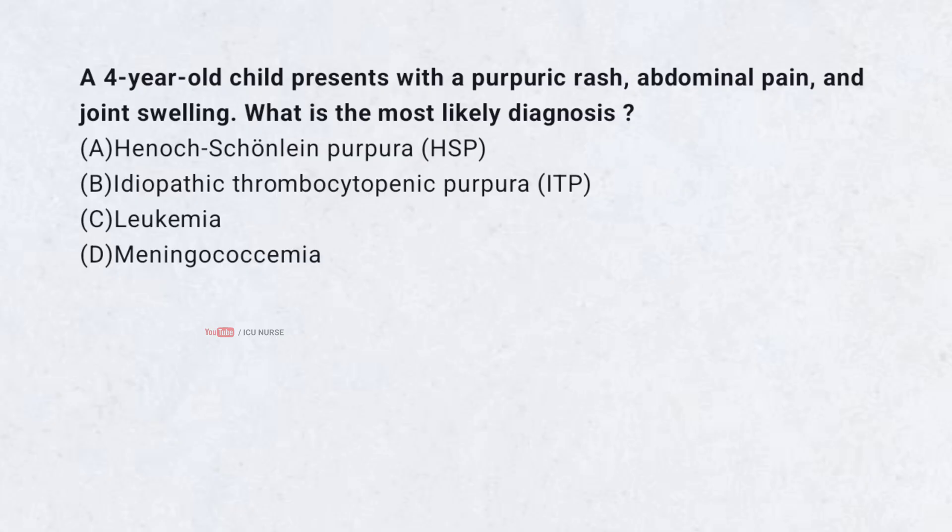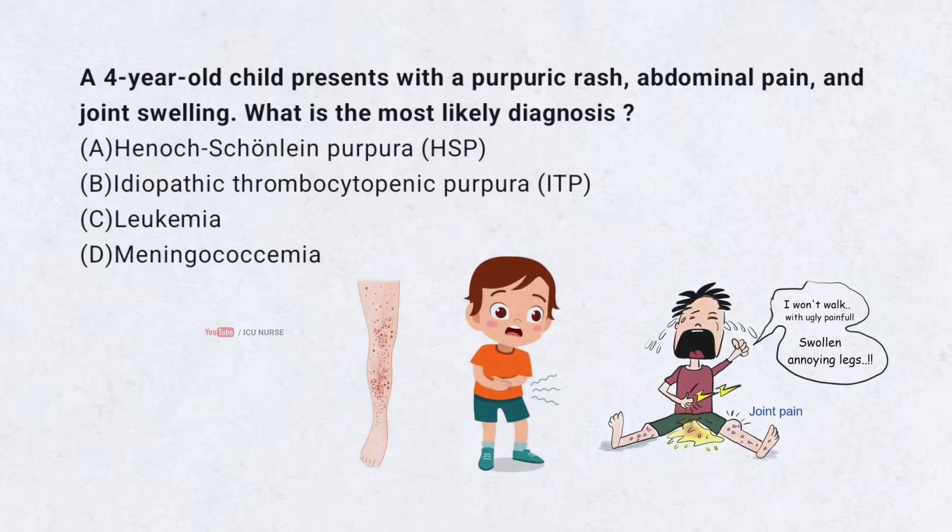A 4-year-old child presents with a purpuric rash, abdominal pain, and joint swelling. What is the most likely diagnosis? A. Henoch-Schönlein purpura (HSP). B. Idiopathic thrombocytopenic purpura. C. Leukemia. D. Meningococcemia. Correct answer: A. Henoch-Schönlein purpura.